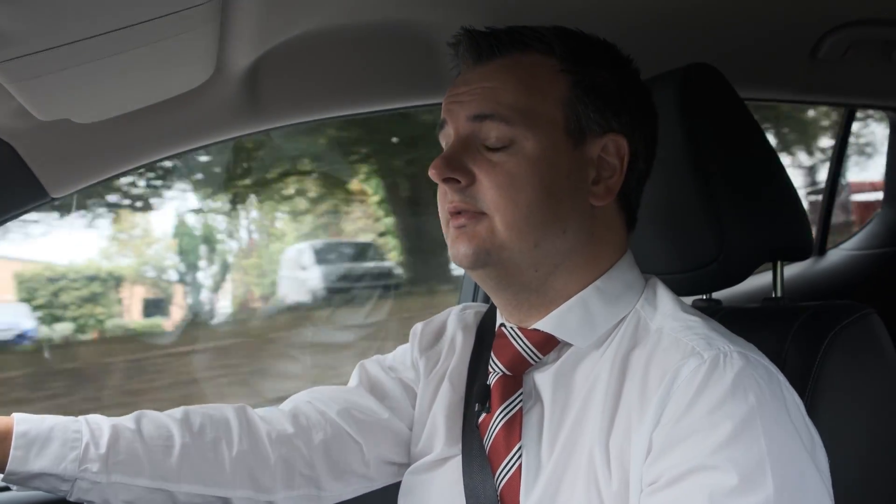Electric cars don't have exhausts, so obviously there's no emissions from the car itself. And Britain's grid is getting greener — we're investing in solar and wind and tidal power, and all these things are renewable energy, which means that they don't create masses of CO2, which helps the environment as well.